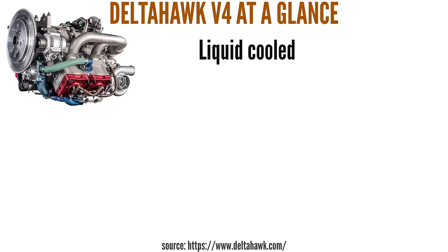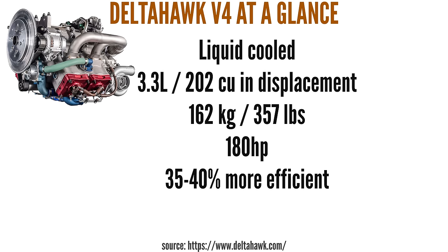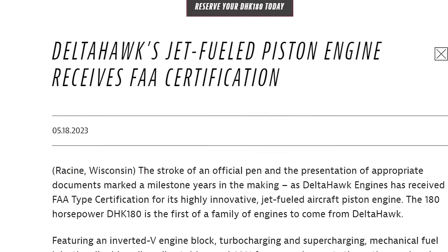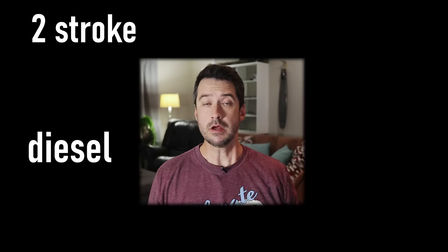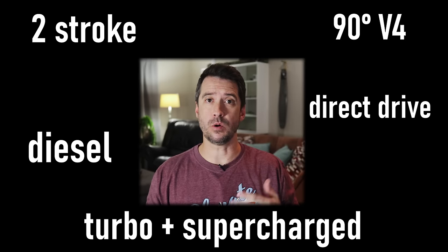The liquid-cooled V4 engine is 3.3 litres in displacement, weighing 162 kilograms, and produces 180 horsepower. Delta Hawk claims this engine to be 35 to 40% more fuel-efficient than an avgas engine, as well as incredibly easy to maintain. Consider that this engine has already overcome perhaps the single biggest roadblock any new aviation engine faces, which is FAA certification. So let's look at some of these characteristics in isolation before bringing it all together.